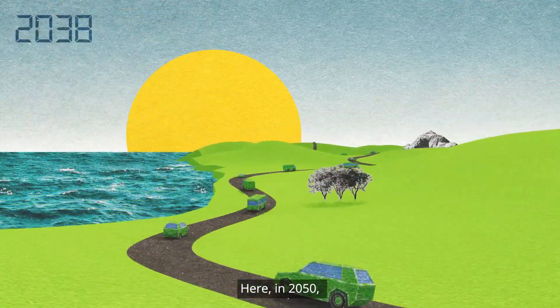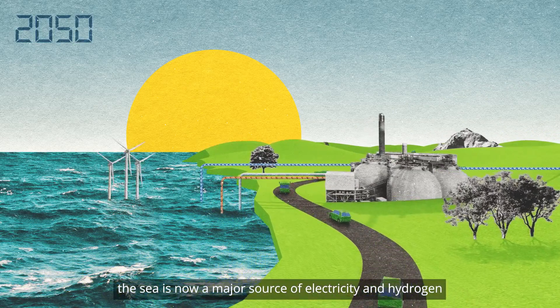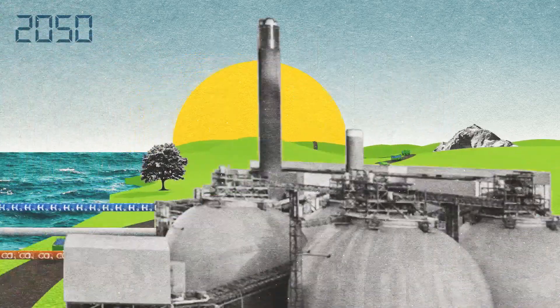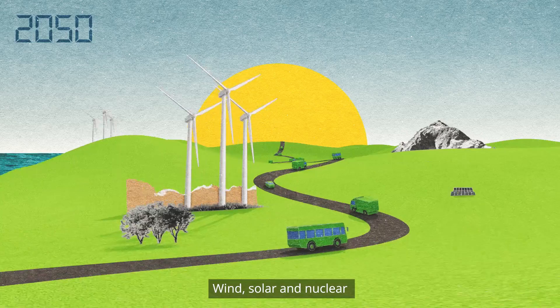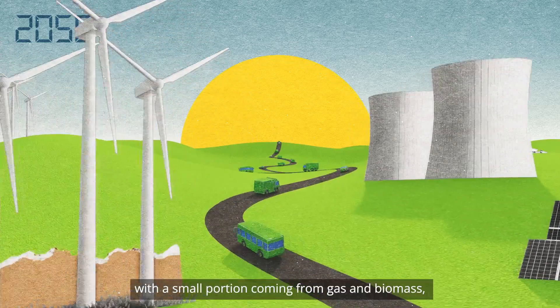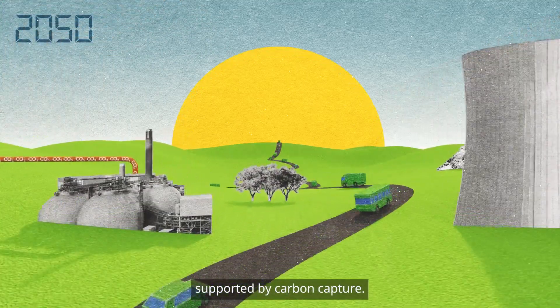Here, in 2050, the sea is now a major source of electricity and hydrogen and stores more carbon dioxide. Wind, solar and nuclear provide almost all our electricity, with a small portion coming from gas and biomass supported by carbon capture.